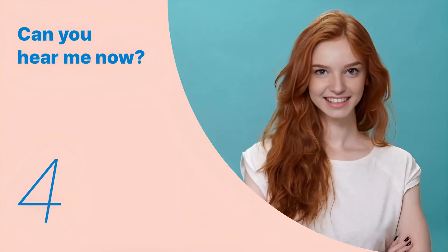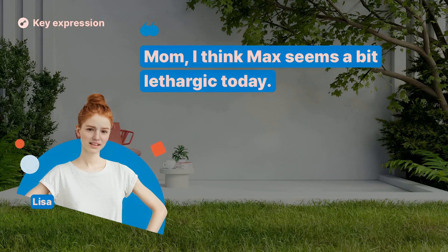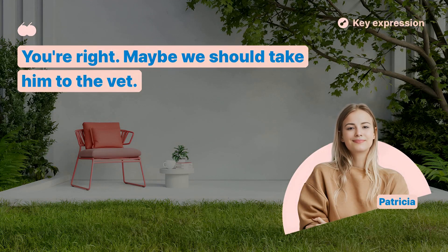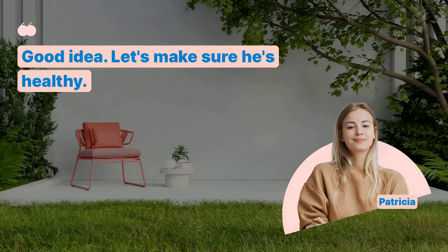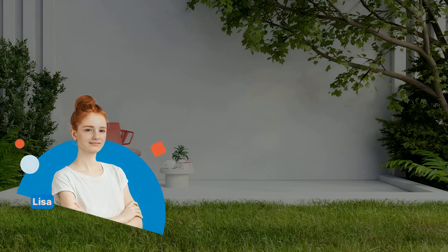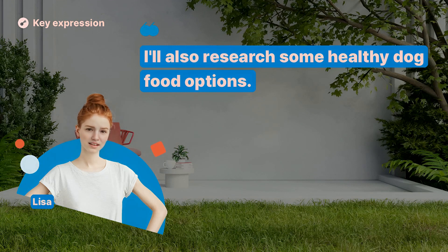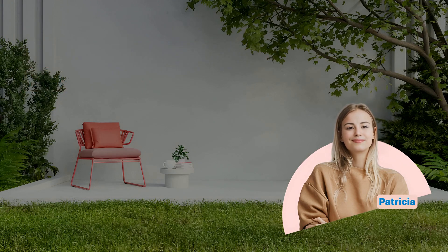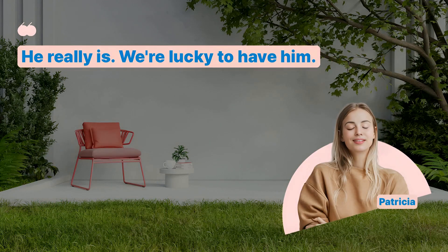We've looked at the key expressions so far. Let's remember the key sentences and listen to the entire dialogue repeatedly. Mom, I think Max seems a bit lethargic today. You're right. Maybe we should take him to the vet. I'll prepare his leash and get him ready. Good idea. Let's make sure he's healthy. Can we buy him a new toy while we're out? Certainly. It might cheer him up. I'll also research some healthy dog food options. That's thoughtful of you. Max's health is important. I love taking care of him. He's such a good dog. He really is. We're lucky to have him.